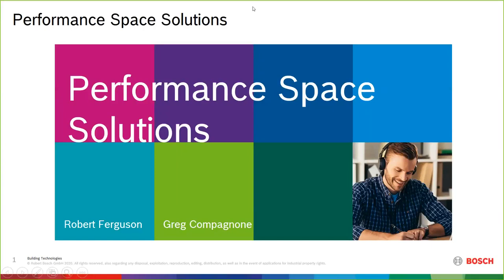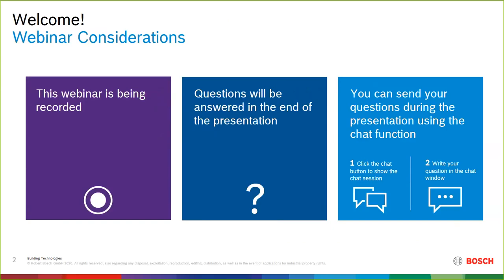Hello everyone and welcome. We really appreciate you joining us today for another of the Bosch webinar series in our summer showcase. Today we're going to be focused on performance-based solutions. This webinar is being recorded, so keep that in mind. We have enabled the chat function within the webinar, so please write your questions at any time and we will get to them at the end. We highly encourage those questions and would love to hear from you.